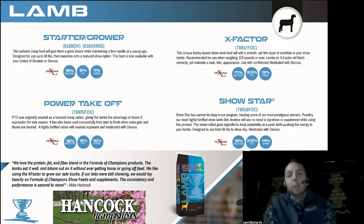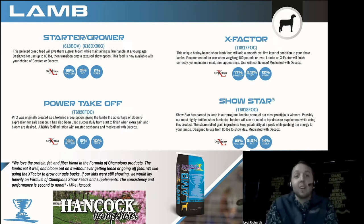Now let's talk about how these products work and what the products are in the Formula of Champions program for sheep. If you want to start with a pelleted feed — which most people do especially during creep feeding season — we've got a great 18% pelleted starter grower available with your choice of medication, whether Bovatec or Decox. This is a great option for creep feeders and getting babies started on feed at a young age. It has been used successfully from start to finish, though most people like to transition onto a textured feed.